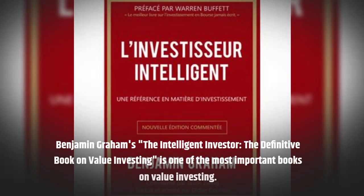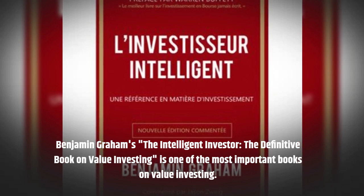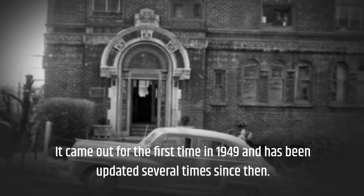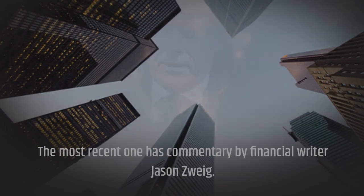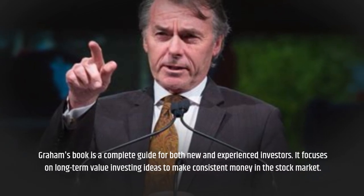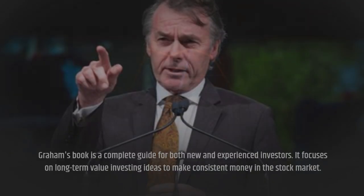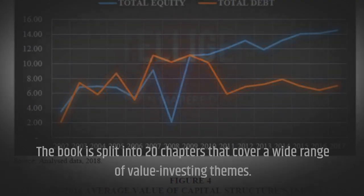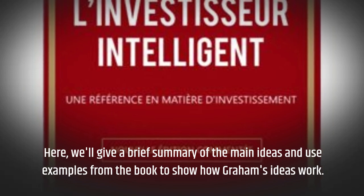Benjamin Graham's The Intelligent Investor, the definitive book on value investing, is one of the most important books on value investing. It came out for the first time in 1949 and has been updated several times since then. The most recent edition has commentary by financial writer Jason Zweig. Graham's book is a complete guide for both new and experienced investors, and we'll give a brief summary of the main ideas using examples from the book to show how Graham's ideas work.